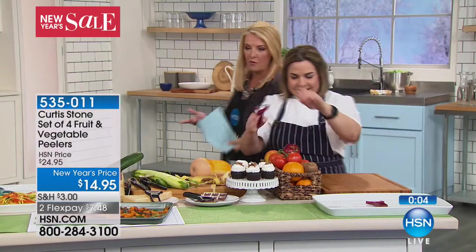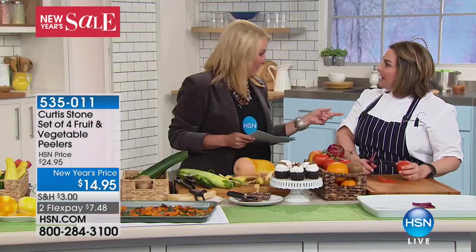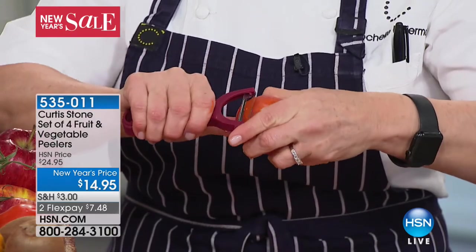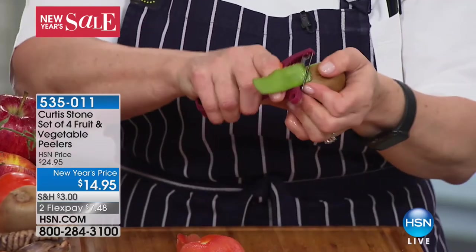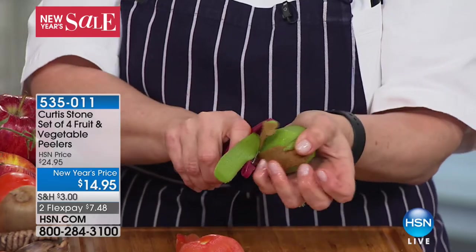Let me read a couple of reviews. You're thinking, who would take the time to review a peeler? The peelers you have at home are creepy, gross, old, rusty, and they don't really work well. It's got to be really good if you're going to write a review. 'It's hot in Arizona' said: 'Great set of peelers, very happy with the product.' 'Minute in New York' said: 'I use one of the peelers every day. Works great.' 'Kay in Virginia' said: 'These peelers are AMAZING. I love them all, I bought two sets and gave one to my sister. Love it. Great little peelers for all your needs. Great value.' And tonight it's $14.95, down from $24.95, with two flex pays at $7.48 on the HSN credit card.